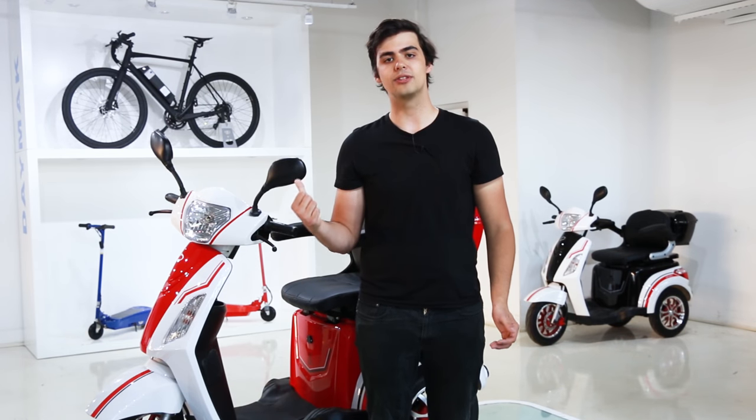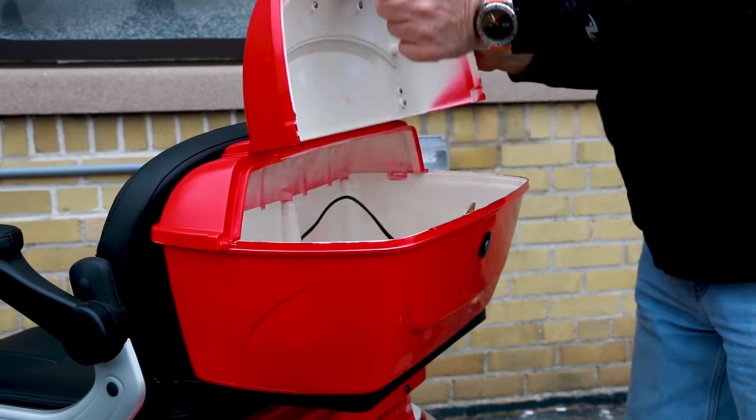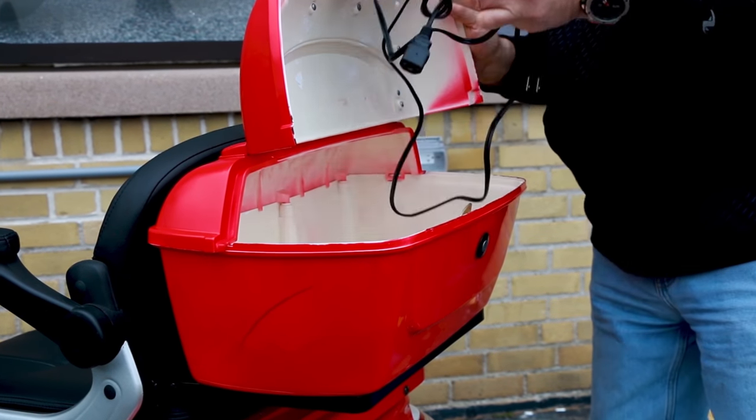On the back of the Roadstar, there's a lockable carrying case, which means that you don't have to worry about leaving your belongings unattended when you're not near your scooter.